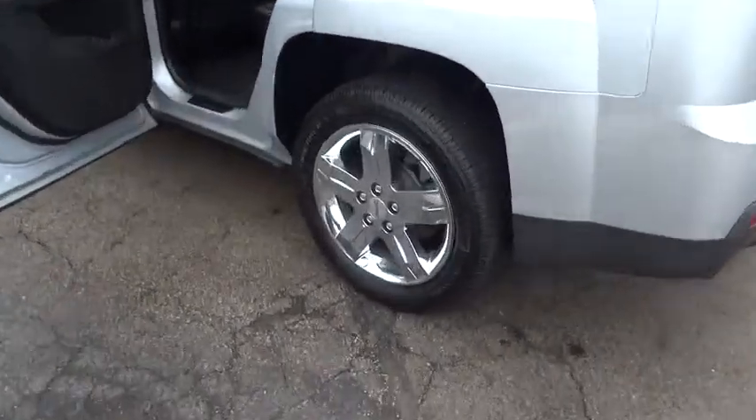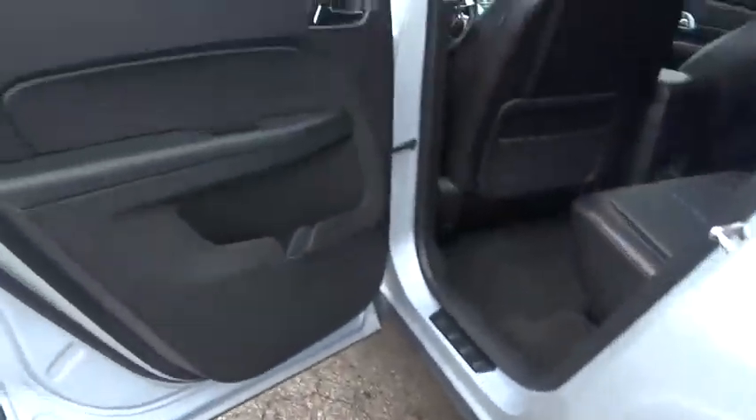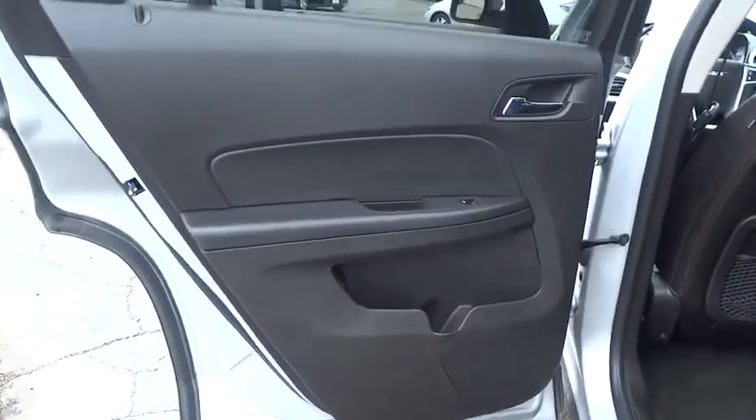Fog lights, rear window defroster, and remote keyless entry. This beauty will make even your house keys jealous.